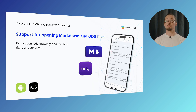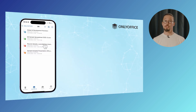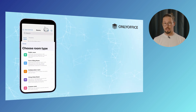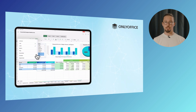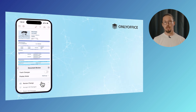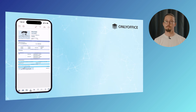You can effortlessly access, open and manage Markdown (.md) and ODG drawing files right from your device. Whether you're on iOS or Android, this feature is designed to simplify your workflow with no extra tools required. Version 9.0 also brings improved collaboration for apps connected to OnlyOffice DocSpace. You can track project progress, access and manage different document versions, and use customizable room templates for smoother teamwork. For spreadsheets, custom filters help you find insights quickly. And with role-based responsibilities, you can assign user-specific form filling in virtual data rooms, keeping your workflow secure and efficient.